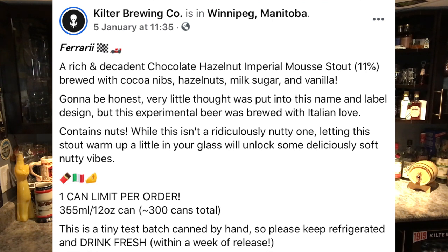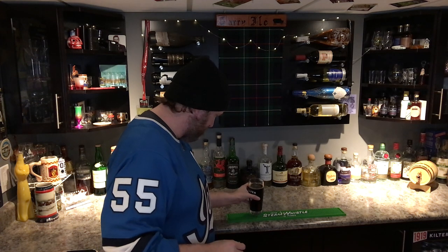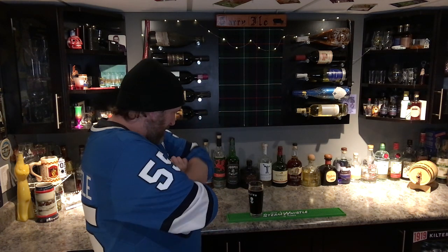Going back to what it says on their site: 'This isn't a ridiculously nutty one — letting the stout warm up in your glass a little will unlock some of the deliciously soft nutty vibes.' So we're gonna let it warm up for just a minute.